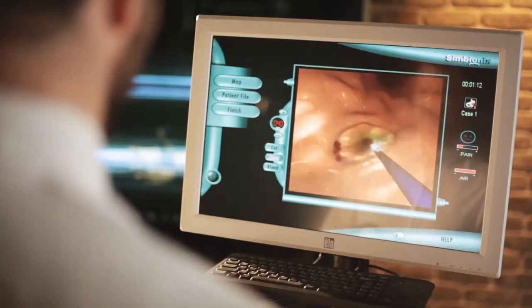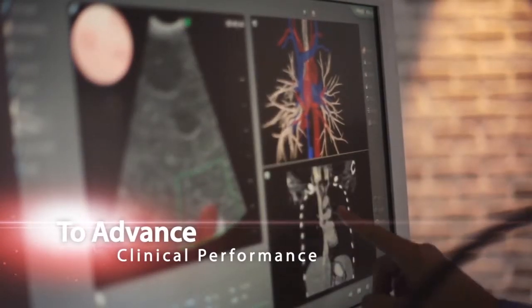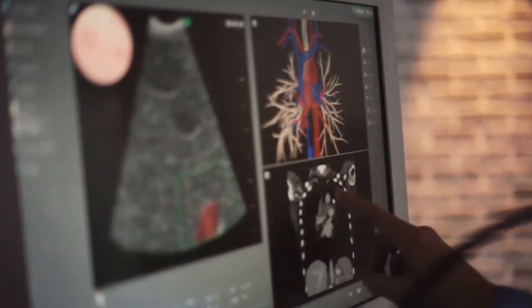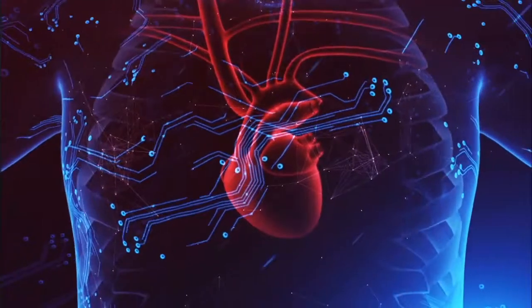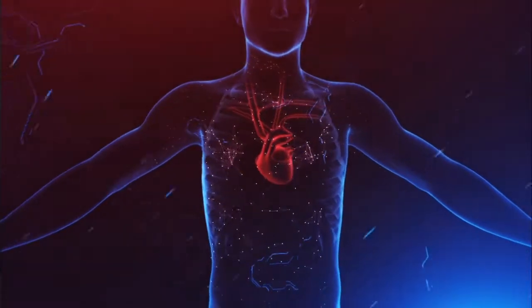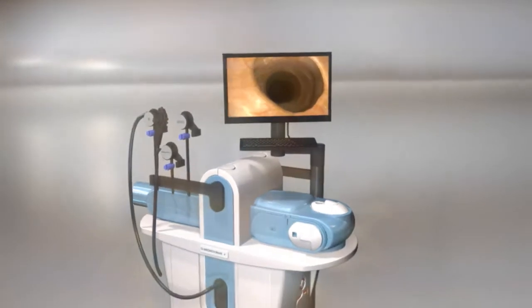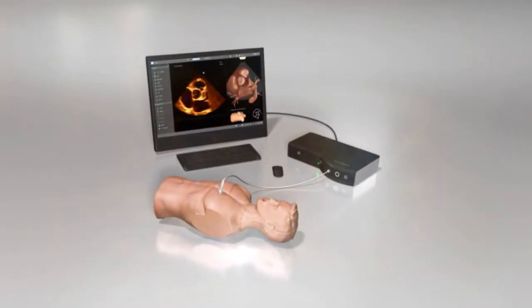Our commitment to medical education is clear. The words 'to advance clinical performance' are more than the tagline of Symbionics — it is our ongoing daily goal in all that we do. As healthcare becomes more complex, Symbionics is meeting the challenge with an ever-growing range of new simulation procedures and software applications for today's needs and tomorrow's.